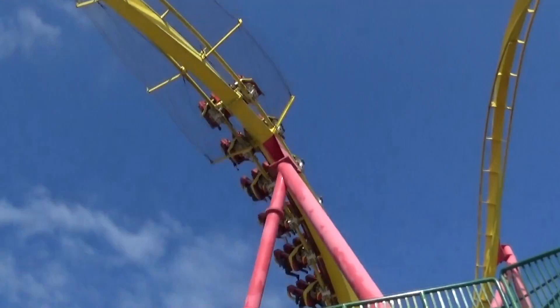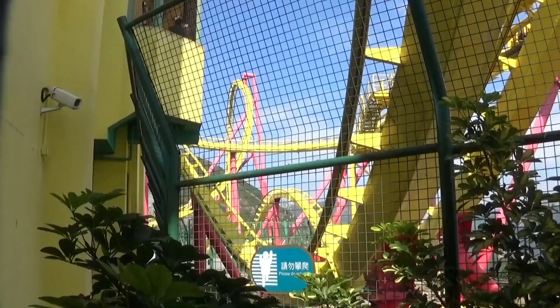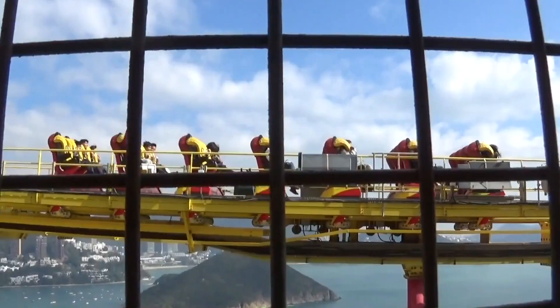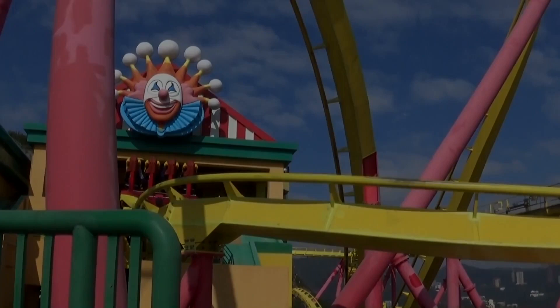It starts off really great because you're climbing this lift hill on the side of a cave wall, then you turn left and go into a very intense drop into a loop. And I have to say something about this ride — this is the best view from a ride I have ever had. You are turning, you are dropping, and then you can see — look at that — you get to see the whole Hong Kong bay, the skyscrapers, and the amazing residential complexes.